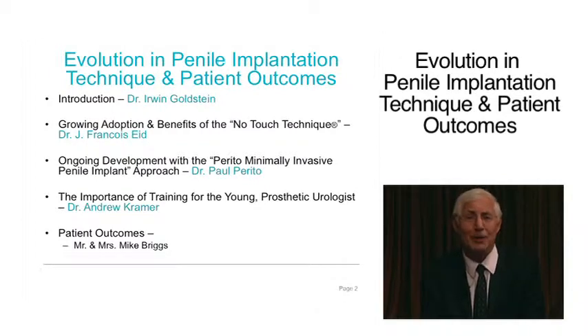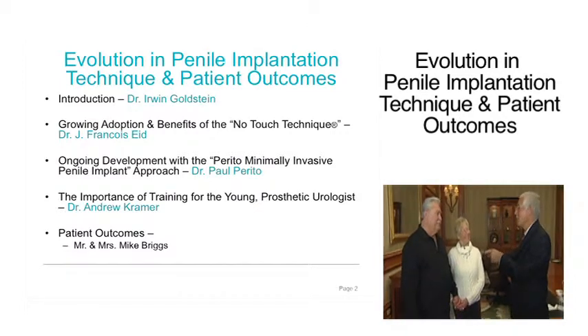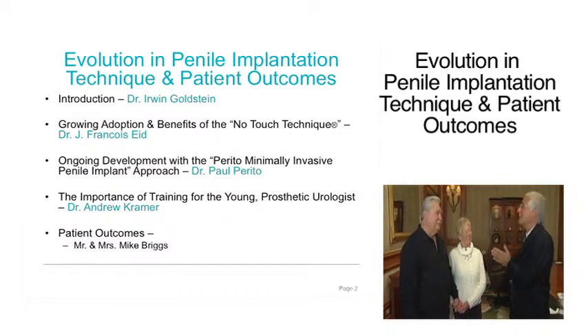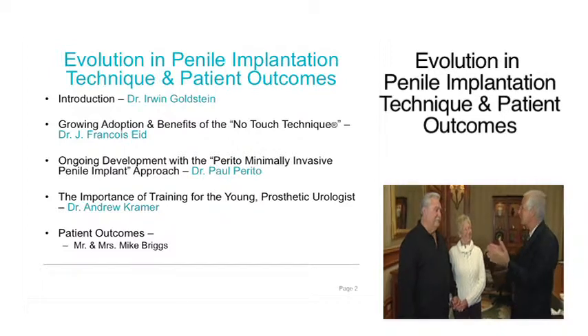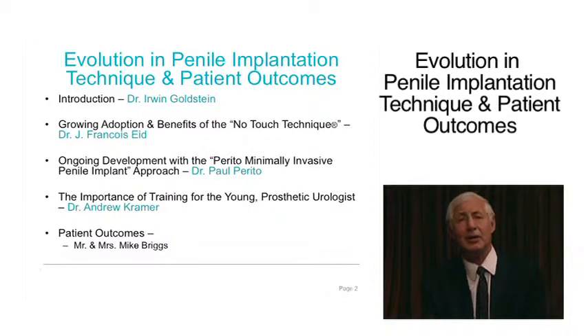Not only do we have an amazing faculty, but we have a wonderful, warm, and wanting-to-teach couple who have gone through the challenges of having erection problems. This is a very important aspect of erectile dysfunction — the communication between the couple. Mike and Carol Briggs had to deal with erection issues, the decision to undergo surgery, and nine months later, they are going to share their experiences with us.